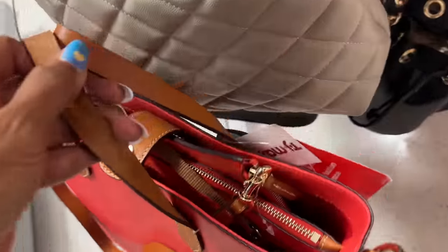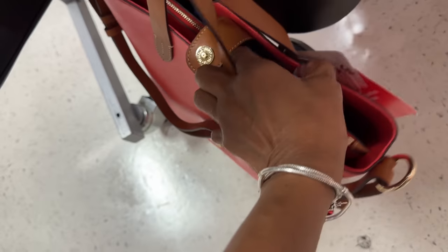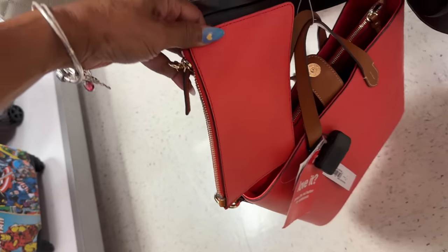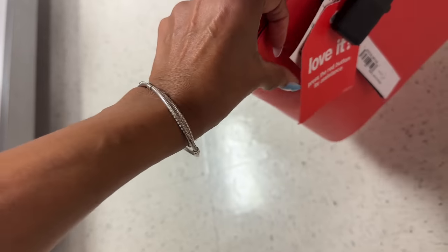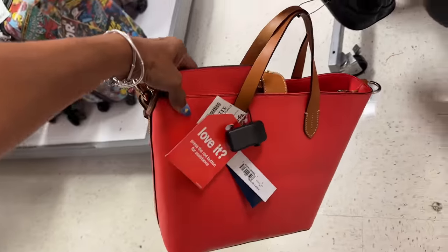But did you know it also comes with a little wristlet? Let me see if I could pull it out — look how big this is! Let's check the price — this is $130. Pretty!